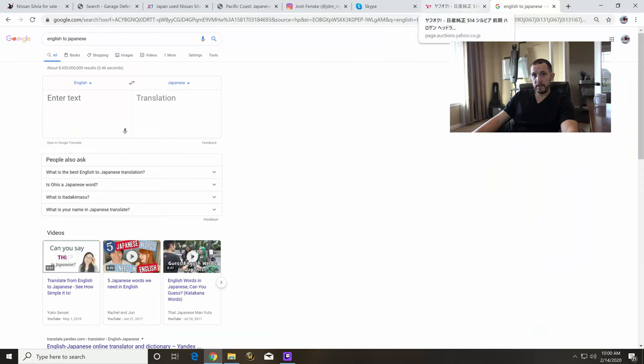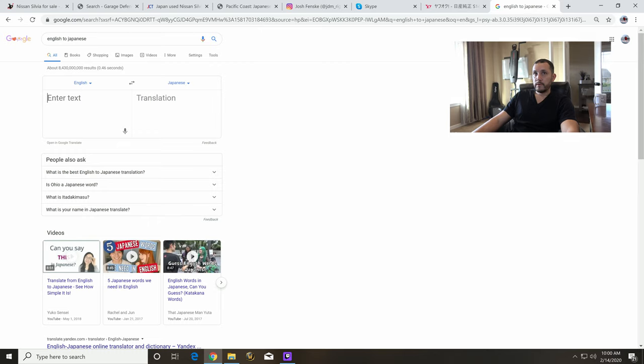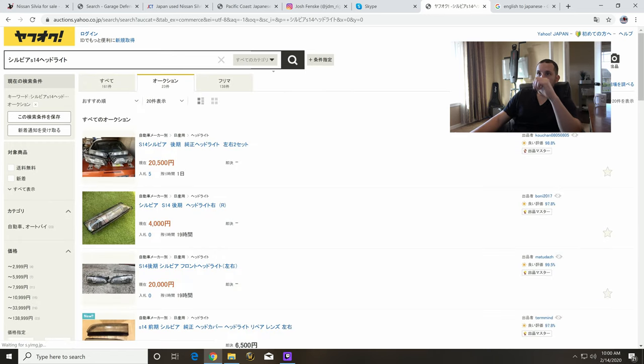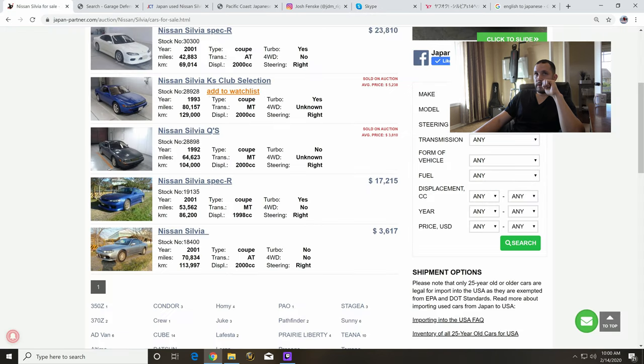Once I won the car at auction in Japan, I wanted to get some cooler stuff for it. There are a bunch of rare parts that Japan Partner can source for you on Yahoo Auctions Japan, which is like Japanese eBay. Most of it's in Japanese, so what I would do is type in like 'Sylvia S14 headlight' or whatever part I was looking for, copy the kanji characters, and paste them into Yahoo Auctions. Whatever item I found, I'd send it to Kato at Japan Partner. My headlights were all dingy, so he helped me find new headlights — I'd message him the link and he'd order it for me.